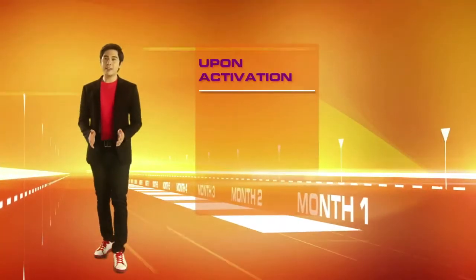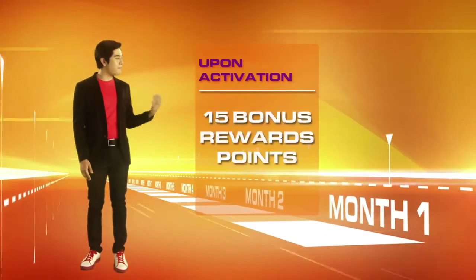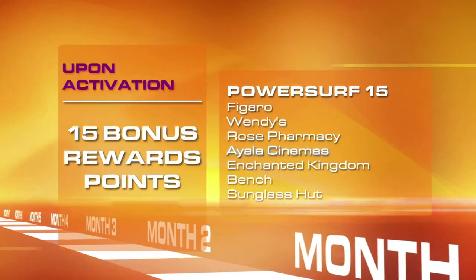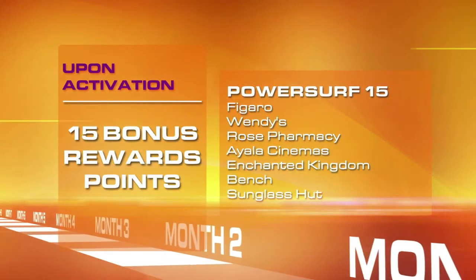The moment you activate your Tattoo Prepaid Stick, you automatically get 15 free reward points, which you can use immediately or save to redeem even bigger rewards from our partner merchants.